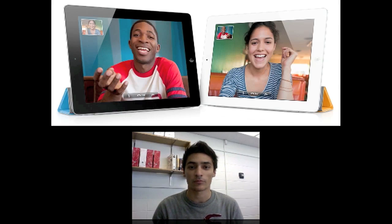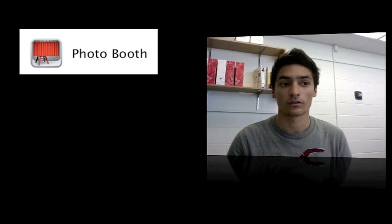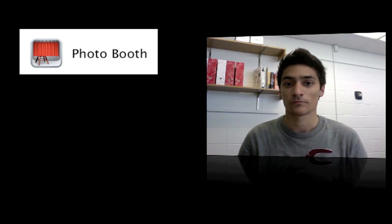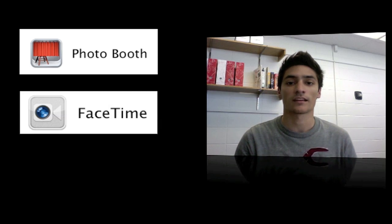It brings a front-facing camera and a back-facing camera. The front one has VGA and the back one is 720p. With iOS 4.3, it'll have Photo Booth, which is awesome, so you can have Photo Booth on your iPad now.